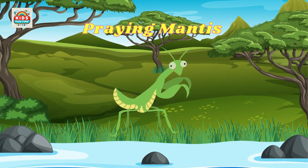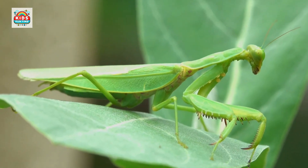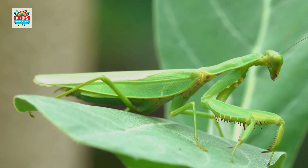Praying mantis. Praying mantises have long front legs to catch prey, and are insect predators.